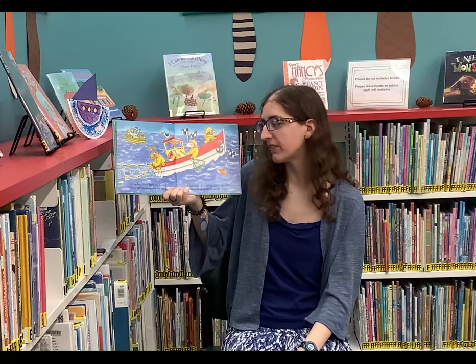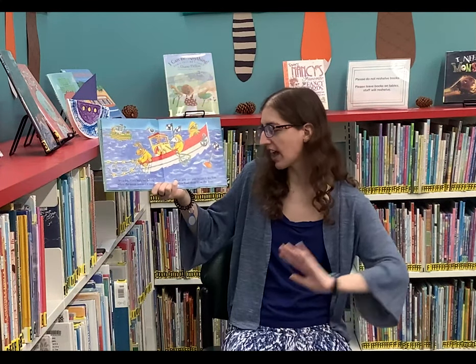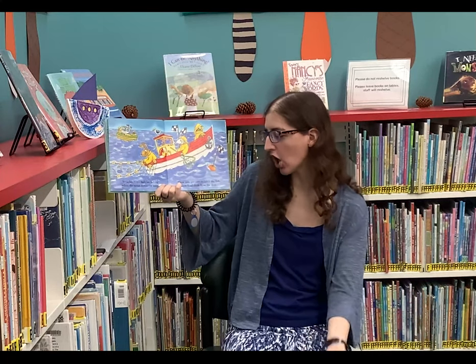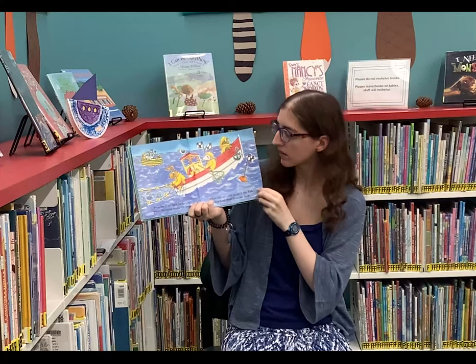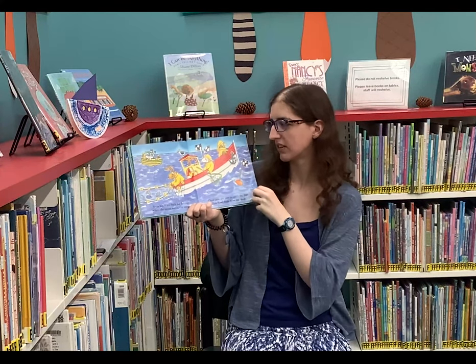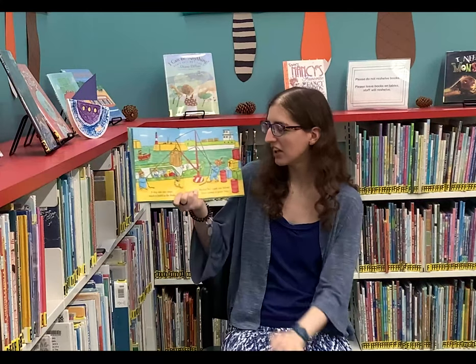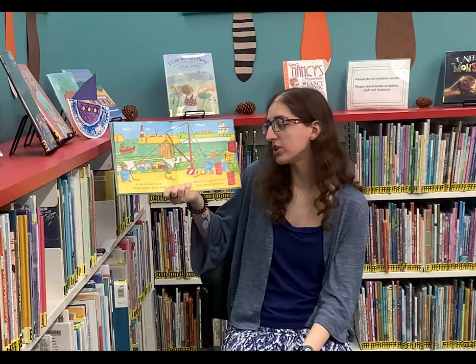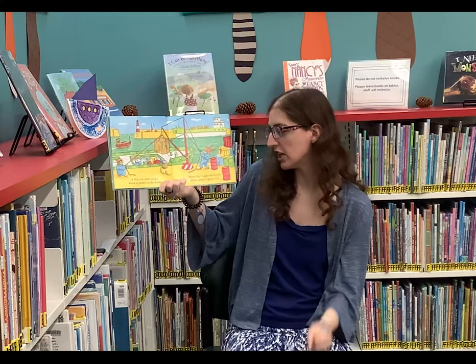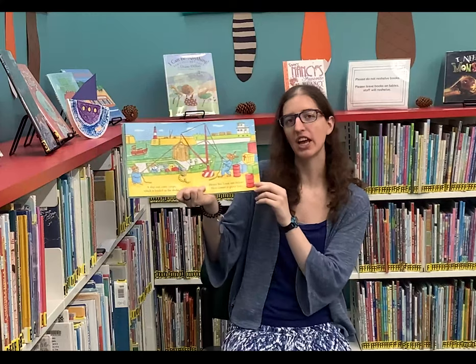Some boats are built for fishing, where the ocean waves are steep. Their nets are cast to catch the fish, then haul them from the deep. They're both called Happy Halibut. A ship can carry cargo, which is loaded at the docks. Heave ho! Look out below! Here comes a giant box.